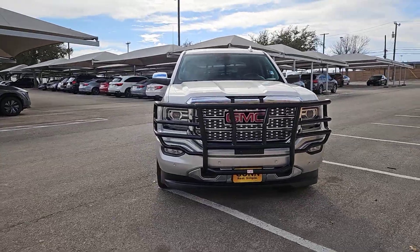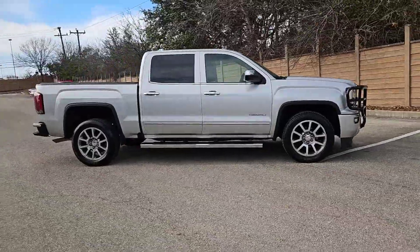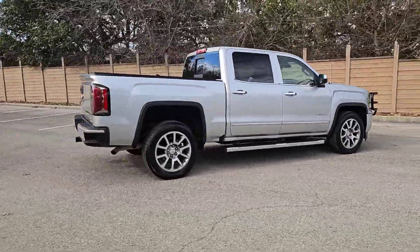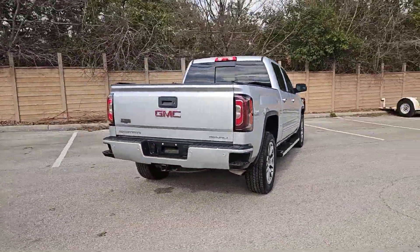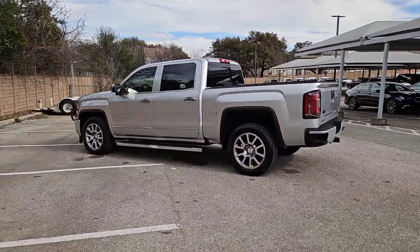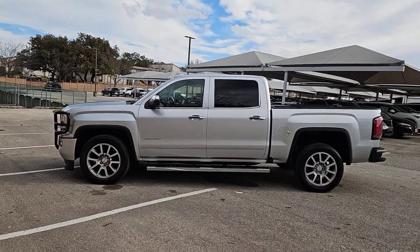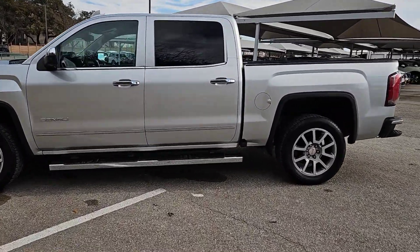Introducing the 2017 GMC Sierra. This vehicle is an outstanding buy with fewer than 90,000 miles on the odometer. Enjoy a view of this hard-working, boldly styled GMC Sierra — the full-size pickup available with a range of powertrains and options designed to prioritize the capabilities you've been looking for.